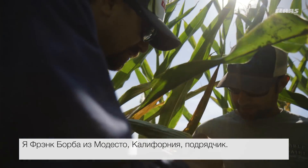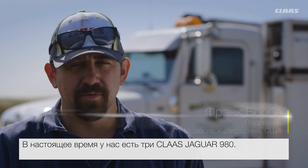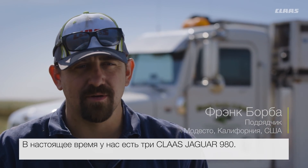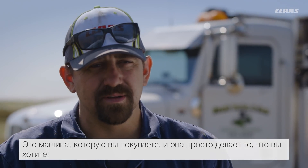My name is Frank Borba from Modesto, California and I have a custom harvesting operation. Currently we own three 980 Kloss Jaguars. It's just a machine you can buy out of the box and it does everything we want it to do.